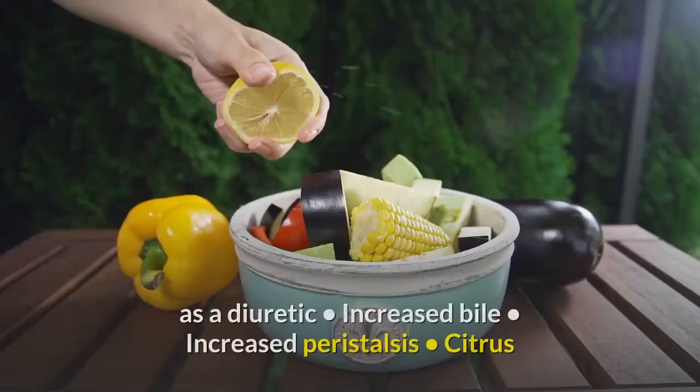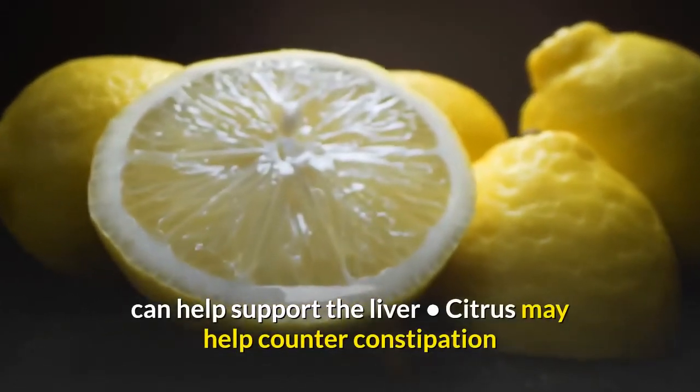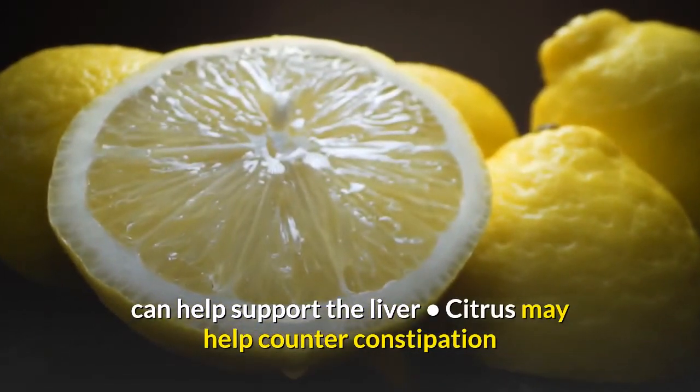Citrus can potentially act as a diuretic, increase bile, and increase peristalsis. Citrus can also help support the liver and may help counter constipation.